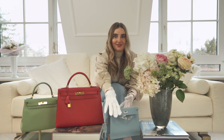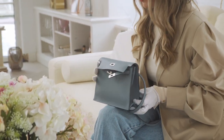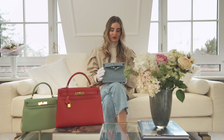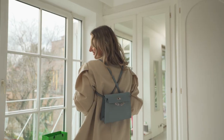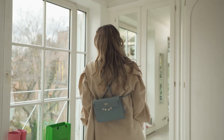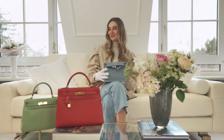I also have something very special here — it's the Kelly Dons. It's in the Sellier shape and you can wear it in so many ways, for example as a belt bag or as a backpack. And it actually fits the big iPhone too, so it's a very special bag. What would be your favorite — the Sellier or the Retourne? I think my favorite would be the Sellier.